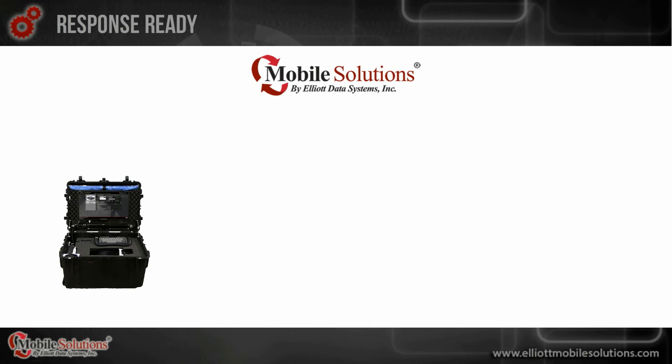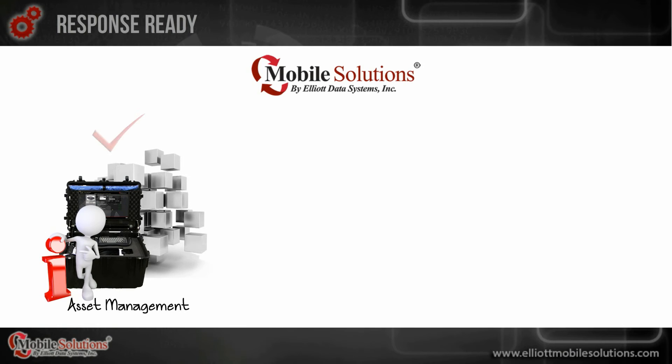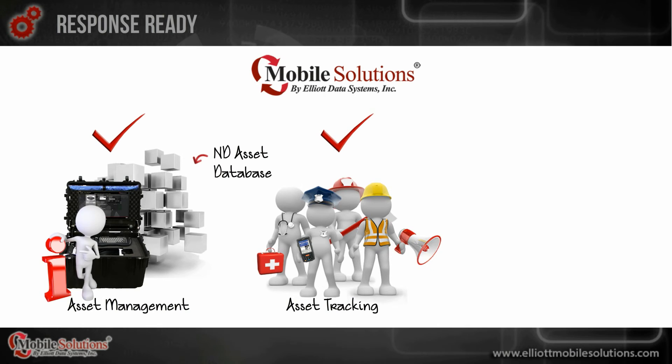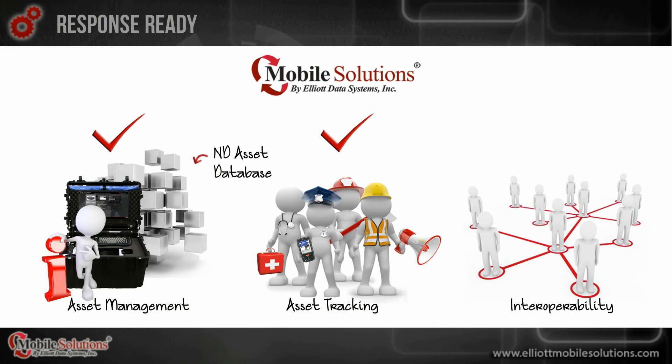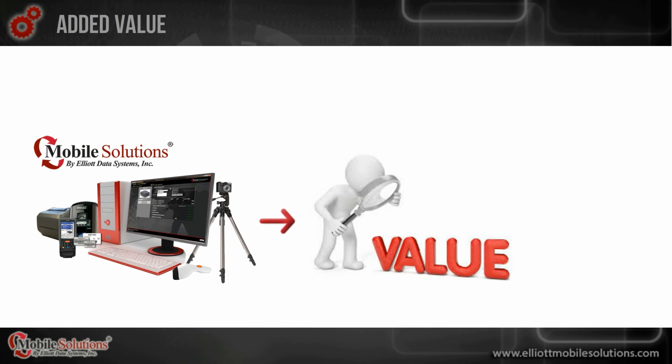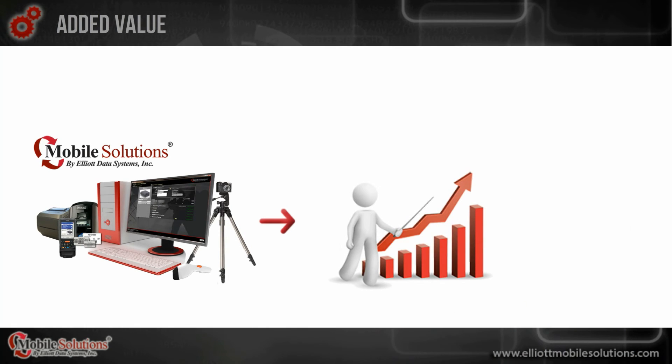Your command center is fully outfitted with the information needed to perform highly effective asset management. Your first responders have a fully equipped asset resource base to draw from, and teams can work interoperably across city, state, and county lines to better support each other. And while all of this proves a Mobile Solutions system adds great value, there's still one more thing: reporting.